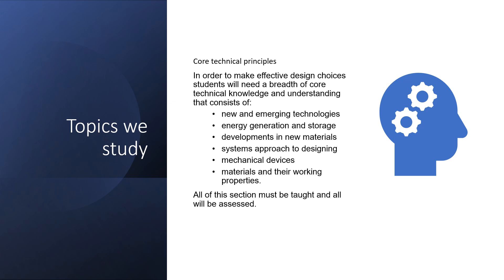Certain parts of this course have to be covered — things like new and emerging technology, looking at energy generation and how electricity is produced, looking at developments in new materials, and working out a systems approach to designing. We'll also look at different types of mechanical devices and think about materials and their working properties so that we can make justified selections later on in the project.